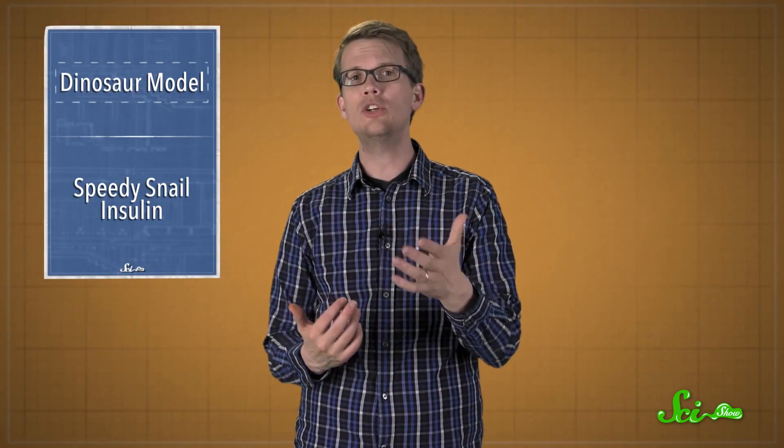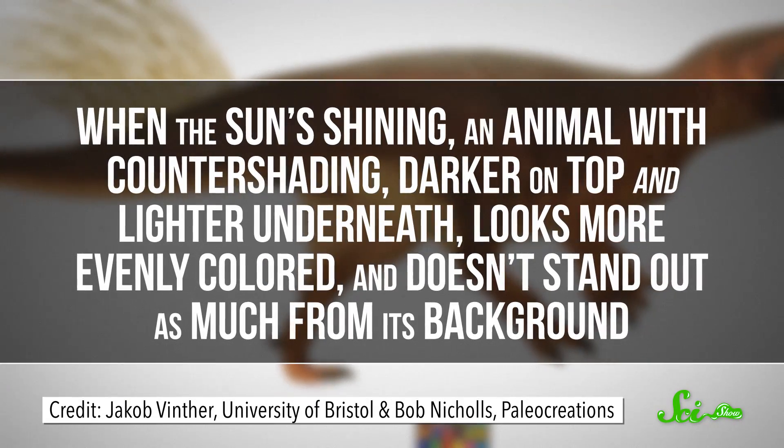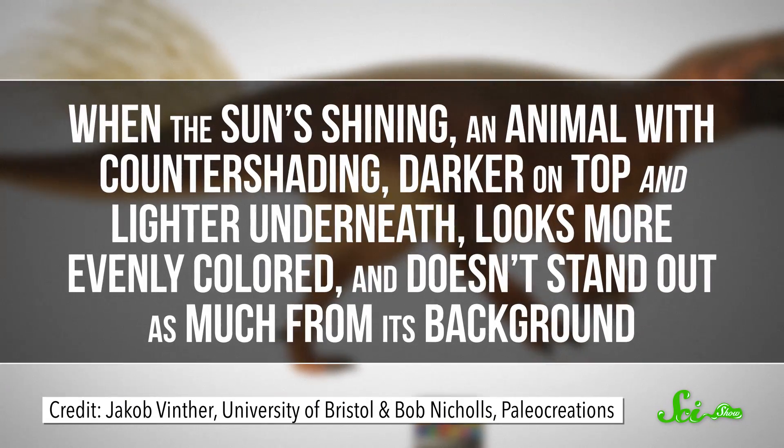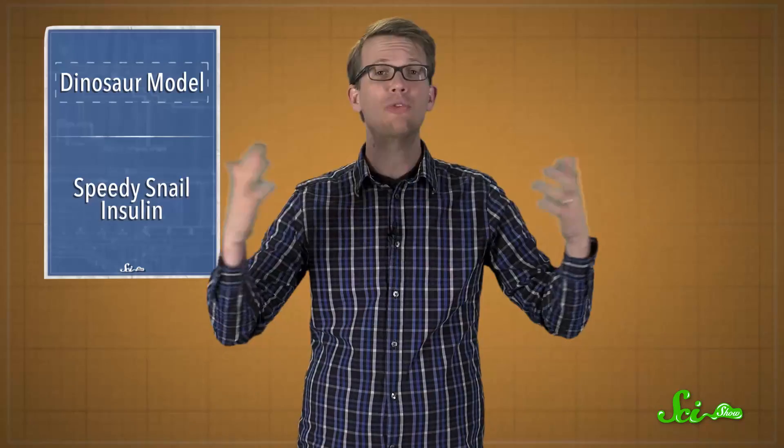Many animals, including humans, are instinctively pretty good at noticing 3D things like other animals, based on the way that light bounces off them. But when the sun's shining, an animal with countershading — darker on top and lighter underneath — looks more evenly colored and doesn't stand out as much from its background. So 3D camouflage has evolved in lots of animals to stay safe from hungry predators, but the exact pattern of countershading depends on their habitat.